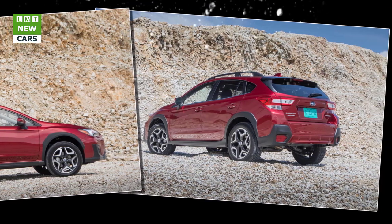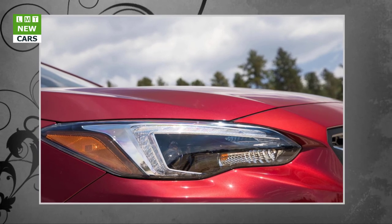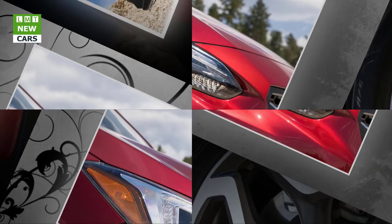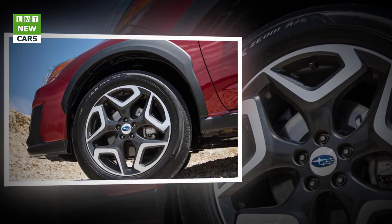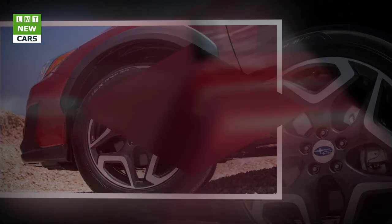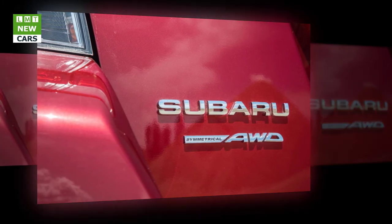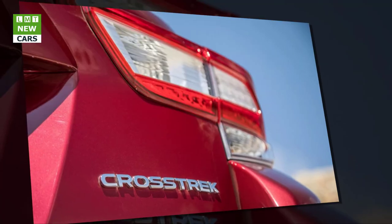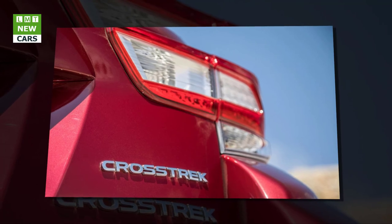Subaru Starlink multimedia systems offer the latest in digital music playing, Bluetooth wireless capability, iPod control, smartphone integration, and more. The display screen acts as the display for the standard rear-vision camera, and the top-level system includes navigation. Subaru Starlink connected services comes with the Safety Plus package that offers SOS emergency assistance, enhanced roadside assistance, automatic collision notification, maintenance notifications, monthly vehicle health report, and diagnostic alerts. This package can be upgraded to the Safety Plus and Security Plus package that adds stolen vehicle recovery service, vehicle security alarm notification, remote lock/unlock, remote horn and lights, and remote vehicle locator.